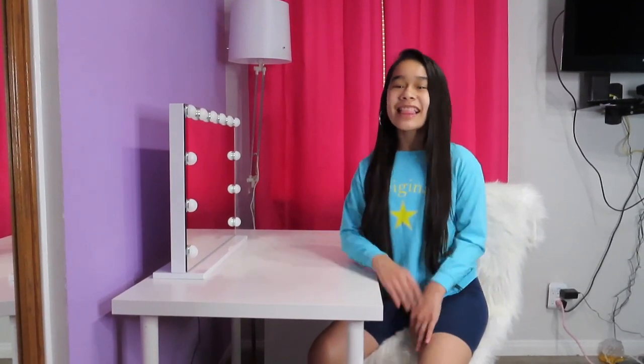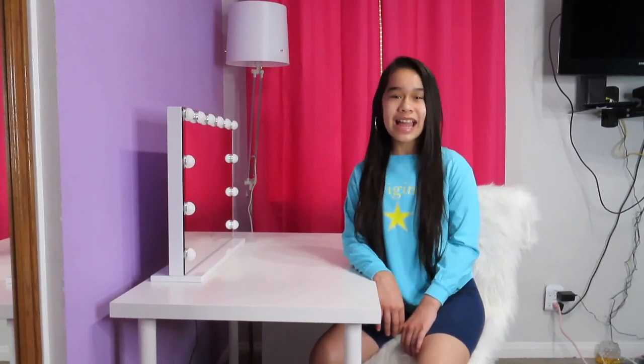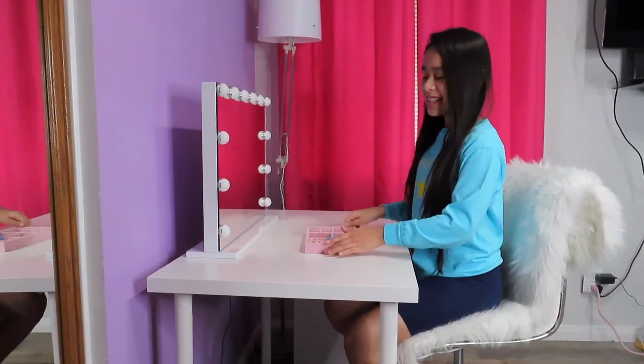Hey guys, welcome back to my YouTube channel! This video is about all my jewelry. Last time I was on Instagram Live, you guys asked me where I get my jewelry because you guys love it, so that's what this video is about. I post every Thursday at noon, 12 p.m., so make sure to subscribe.